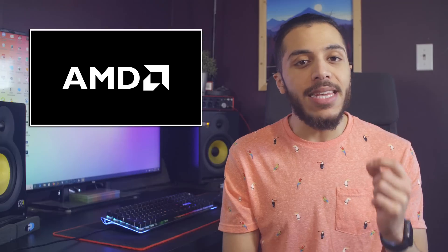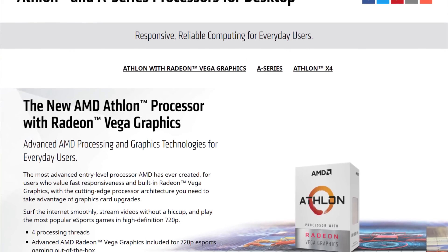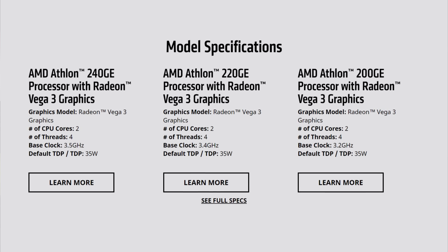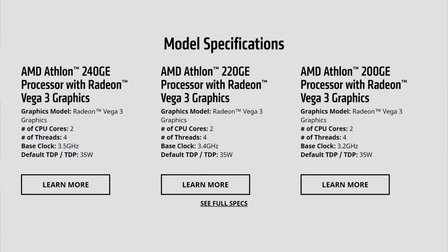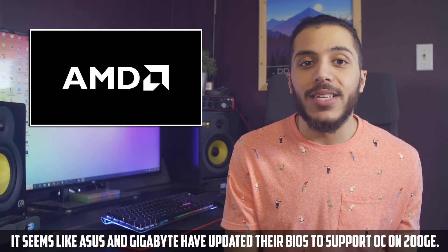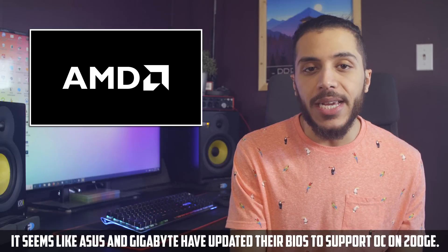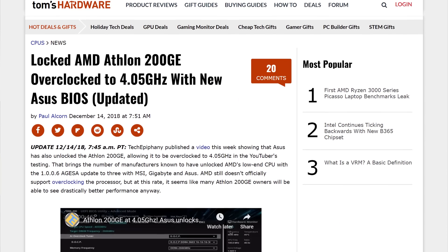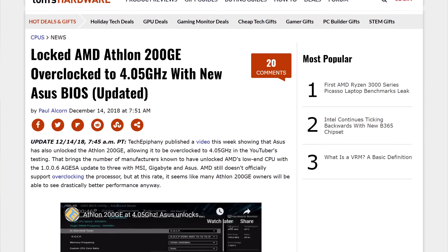Moving on, on the AMD side, they released the bigger brothers to the Athlon 200GE. The 220GE and 240GE are pretty much an exact copy of the 200GE but with faster clock speeds. Now, if you go for an MSI motherboard, those two CPUs are actually kind of pointless. As we saw a few weeks ago, MSI motherboards have the capability to overclock the 200GE, and so far testing shows that you can easily expect a stable 3.8 GHz. In comparison, the highest of the three current Athlon chips clocks in at 3.5 GHz for the 240GE — so it's already slower.